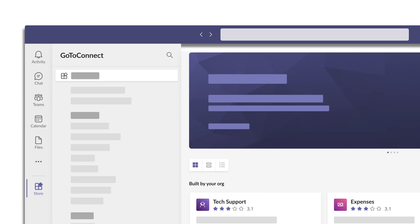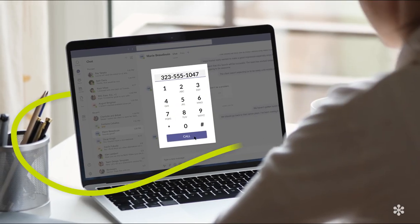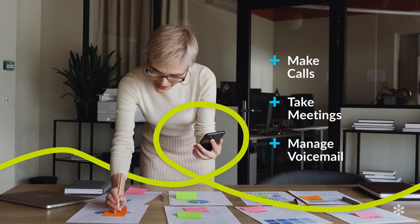By integrating GoToConnect with Microsoft Teams, you get one powerhouse platform that combines the communication features of Teams with the winning cloud-based phone and meeting system of GoToConnect.